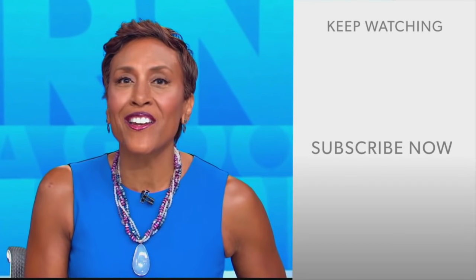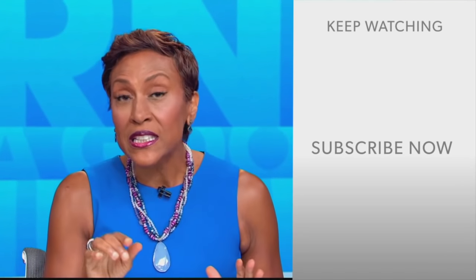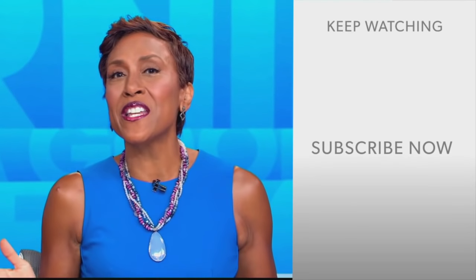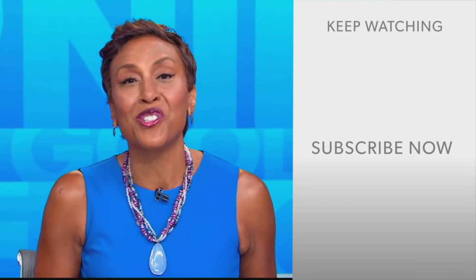Robin Roberts here. Thanks for checking out our YouTube channel. Lots of great stuff here. So go on, click the subscribe button right over here to get more awesome videos and content from GMA every day, anytime. We thank you for watching, and we'll see you in the morning on GMA.